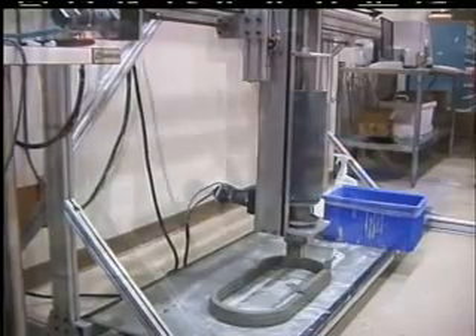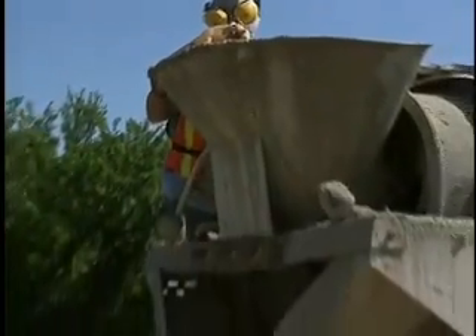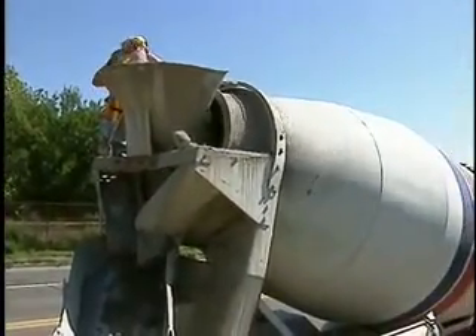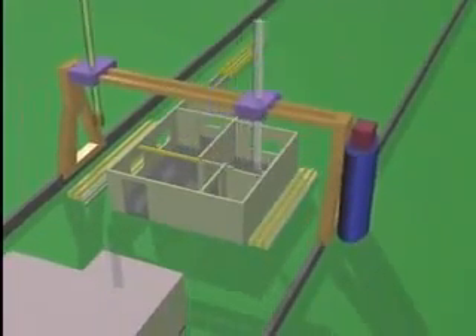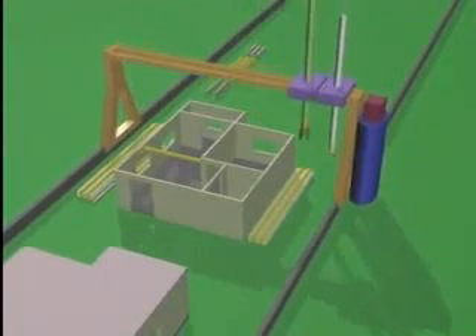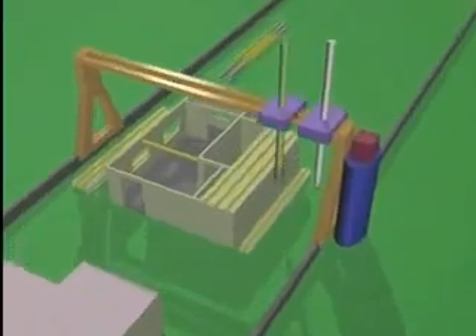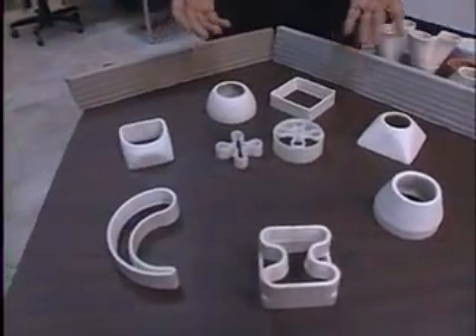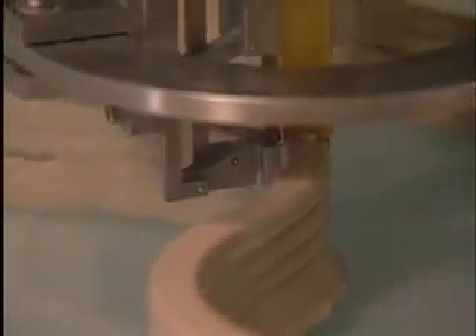So he built a bigger machine — one that could use concrete, one that could make walls. One of the challenges to building a home in a day is conventional concrete, which is made with lots of water, gravel, and chemicals that prevent it from drying too quickly. Behrokh needs his concrete to set quickly; if it doesn't cure fast enough, it will not be able to sustain the weight of the higher levels of the structure. After playing around with a lot of materials, he found a solution: a special mix without gravel that sets quickly.